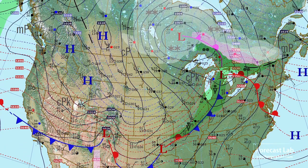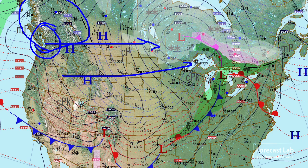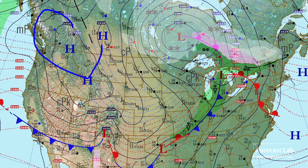Further north, that's the powerful system that moved through British Columbia and produced some massive flooding around the Vancouver area. However, you can see that has quickly moved on off, leaving high pressure across British Columbia in its wake.